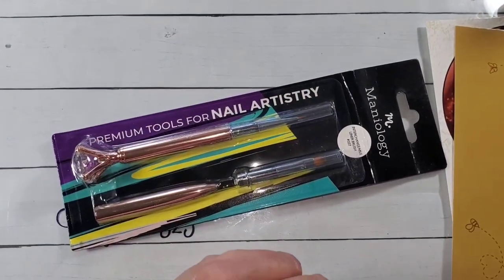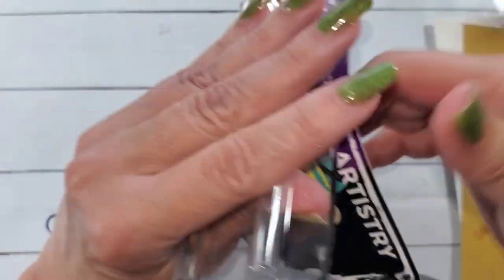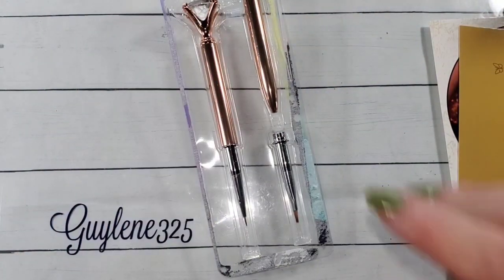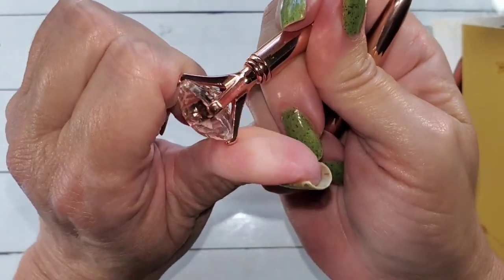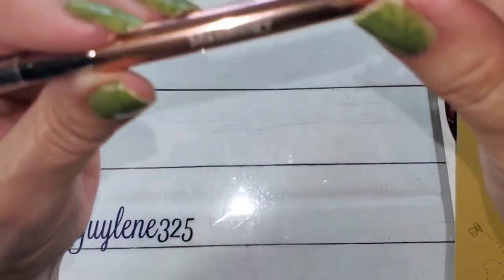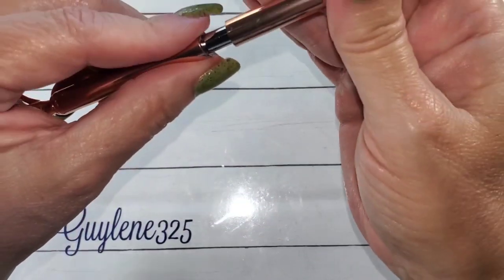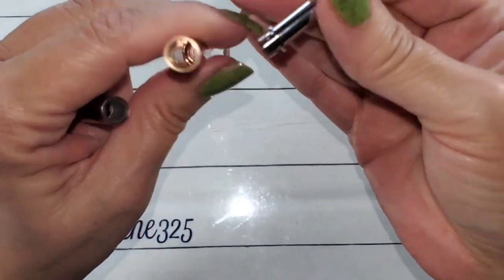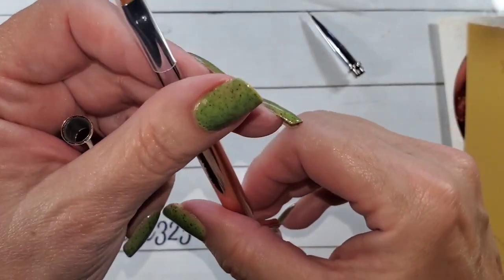When you subscribe for the first time, you get a free stamper - that only comes when you first subscribe, it doesn't come every month. This new brush tool feels so much more secure. The other one I had was really cheaply made - it wasn't glued in and it was really loose and wobbly. This one doesn't even spin, it has Maniology on it, and it comes with a cap. You can unscrew one end and put the other in, so you have a detail brush and a cleanup brush.